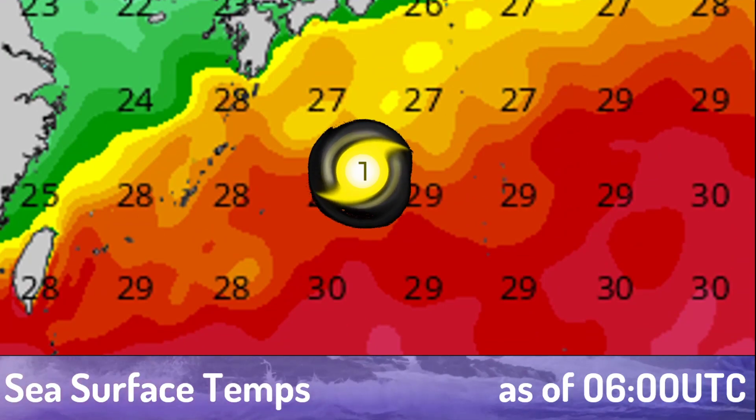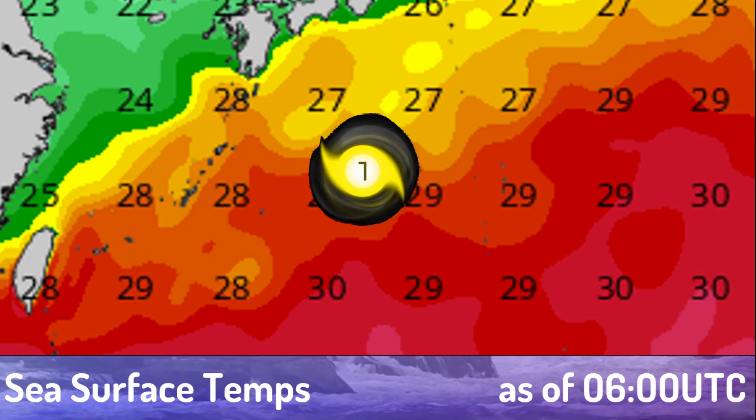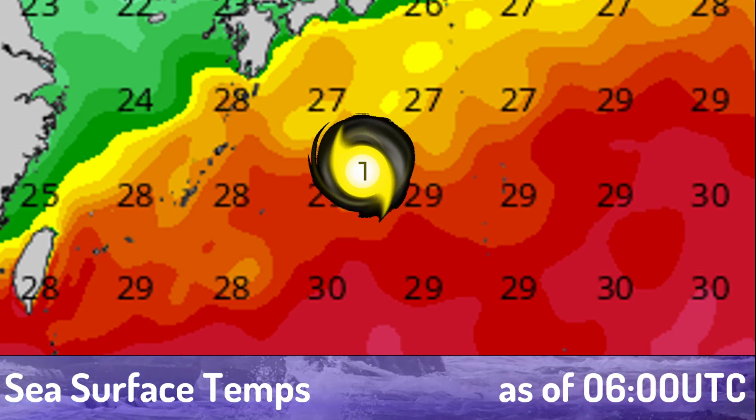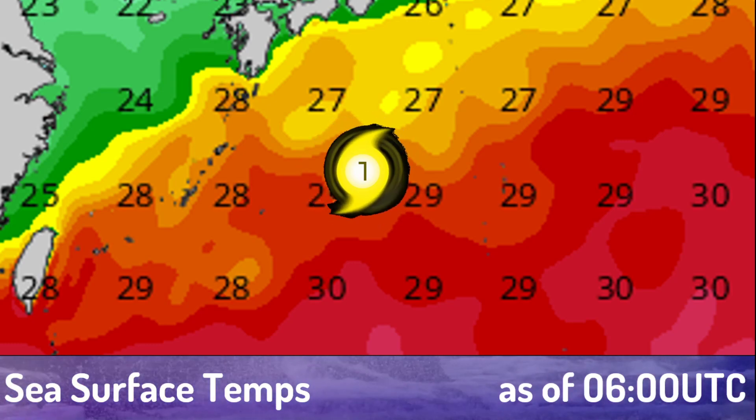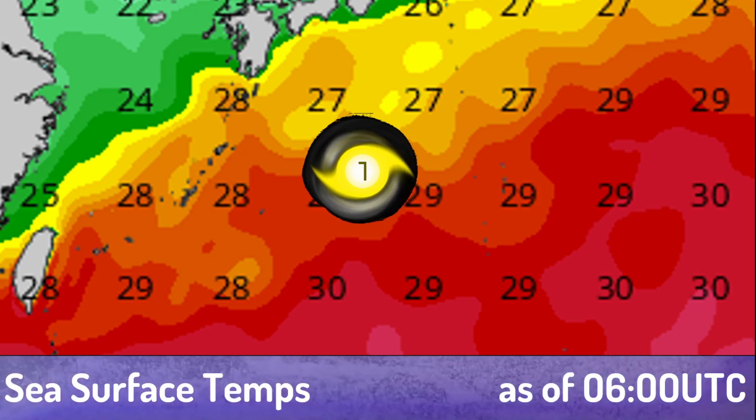Sea surface temperatures are beginning to fall off a little bit, which was to be expected as the storm heads north. Ocean heat content is going to begin to decrease rather rapidly, and it's not going to be able to support anything much above the current intensity.